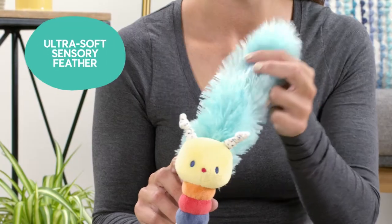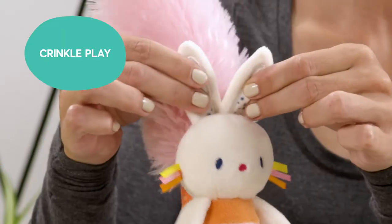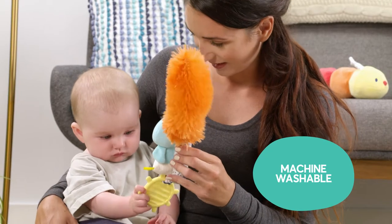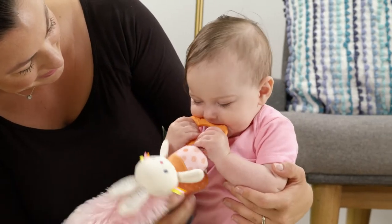The Play Together toy features an ultra-soft sensory feather, soft handle, crinkle play, playful bells, safe silicone teether, and it's machine washable, so you can be assured the Play Together toy is always safe and clean for baby.